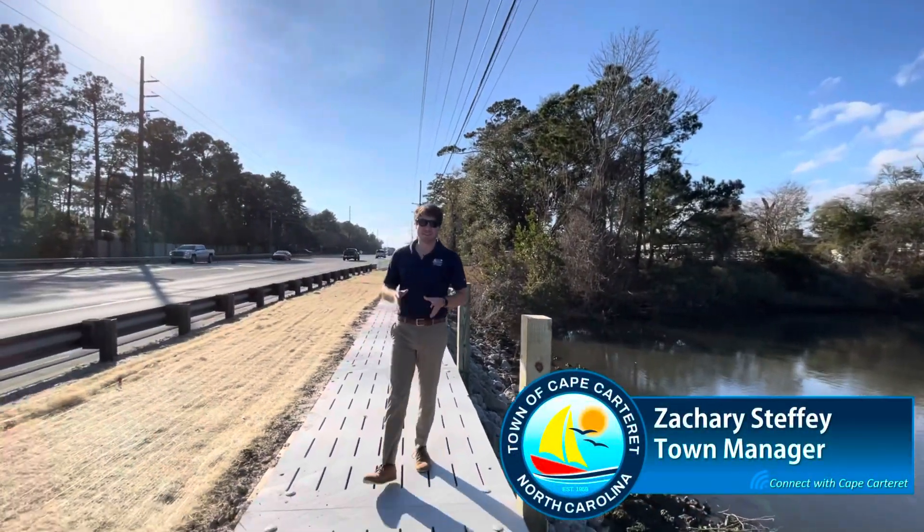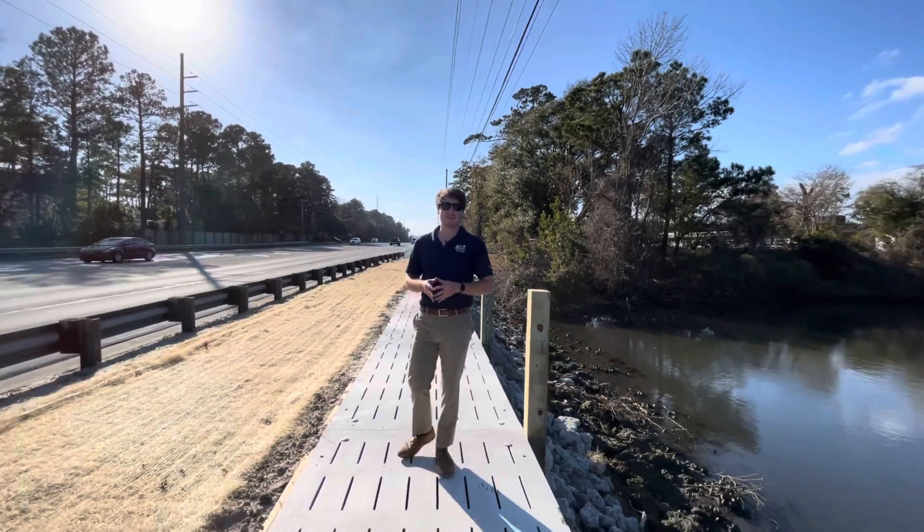Hello, I'm Town Manager Zach Steffi and this is Connect with Cape Carteret for the month of January 2022.